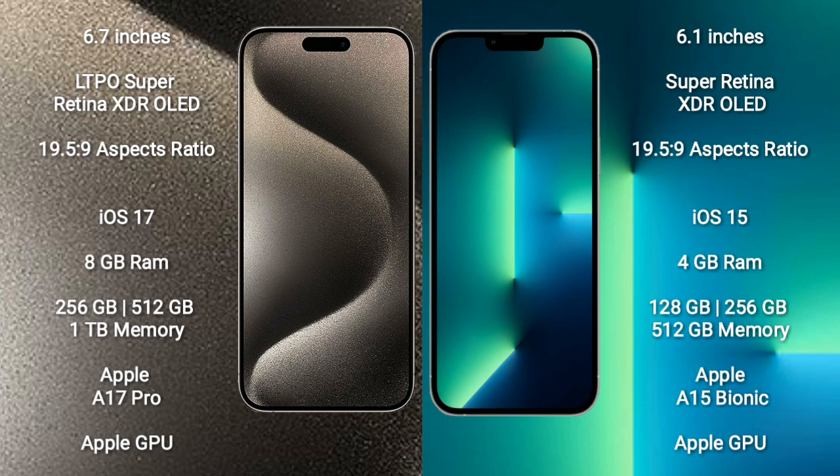iPhone 15 Pro Max comes with 8GB RAM and 256GB, 512GB, 1TB internal storage options. It features the Apple A17 Pro Processor with Apple Graphic GPU.